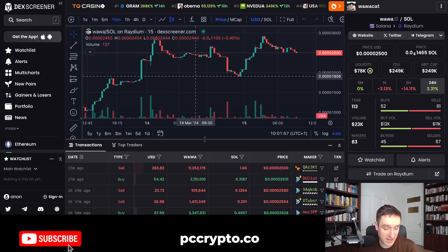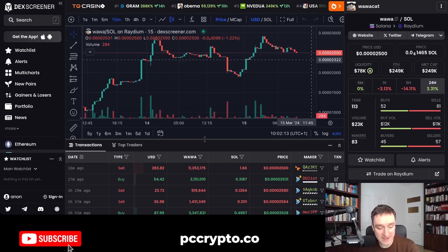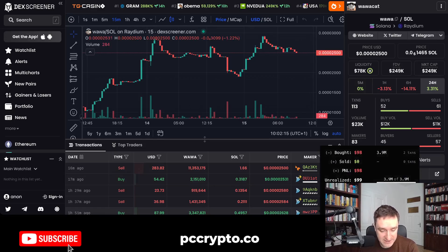It's basically based on a cat doing Wawa and crying a little bit. The market cap is currently $249,000 — pretty small, still under $1 million. Let's try to buy that with Trojan right now on Solana, so let's go to Trojan.